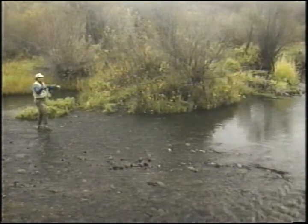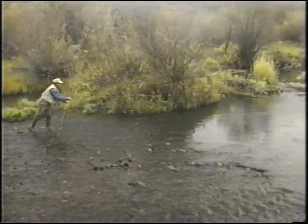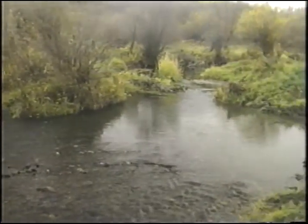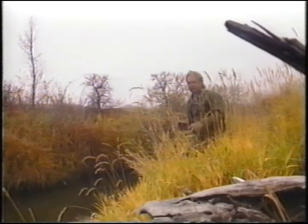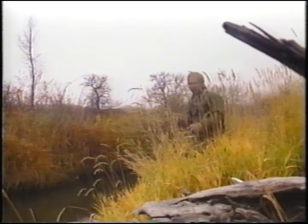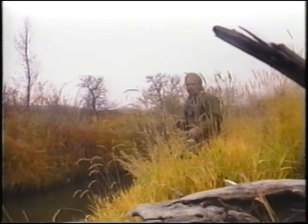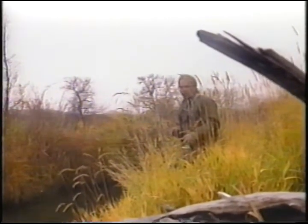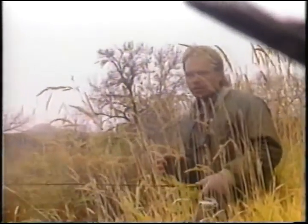We'll start at the tail end of the pool here and just keep working our way up into the deeper water. Now, brown trout are the wariest of all trout. You have to be real careful when you're coming up to the stream to fish them — you've got to be quiet. They can sense a lot of vibration through their lateral line, and that's how they find their food and keep away from predators, so you have to be very quiet. It's a good idea when you move into a new spot to sneak in and sit and wait a couple of minutes before you make a cast, and let everything settle down.